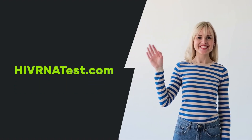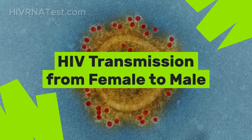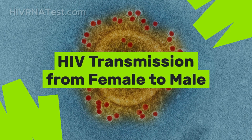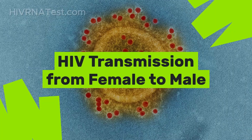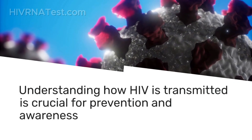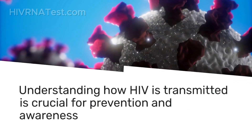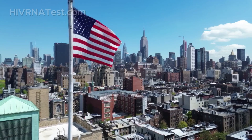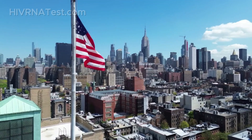Hello everyone and welcome back to our channel. Today we're diving into an important topic that affects many lives: HIV transmission from female to male. Understanding how HIV is transmitted is crucial for prevention and awareness, especially in the United States where many people are seeking reliable information about HIV testing and safety.